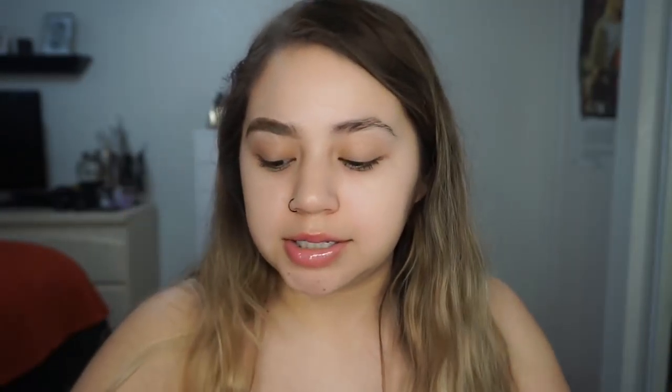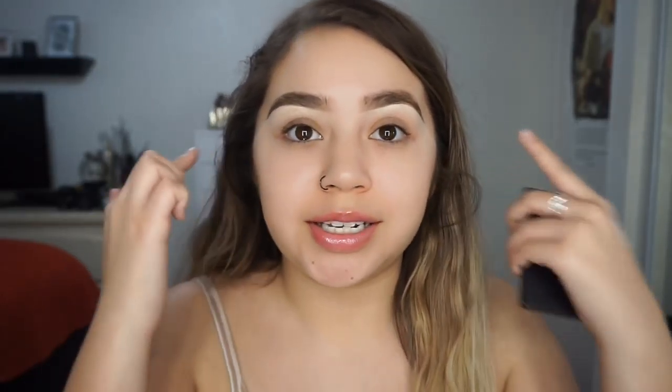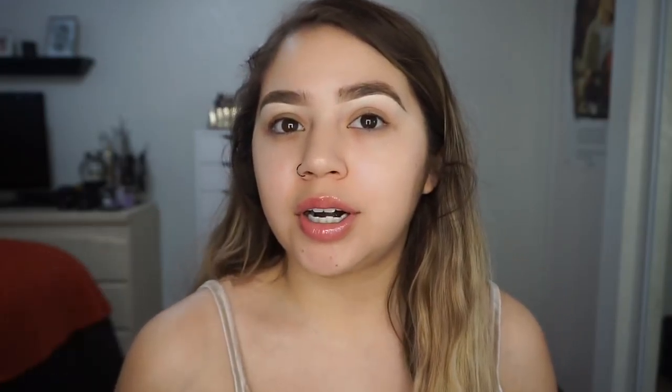I'll do this brow off camera and clean this up really quick, then I'll be right back. Here's what it looks like on its own, cleaned up with concealer. It's really good.